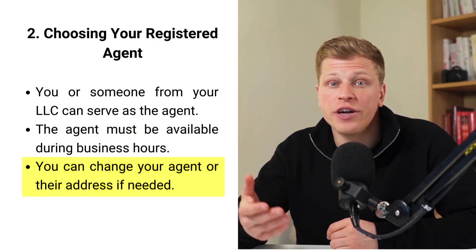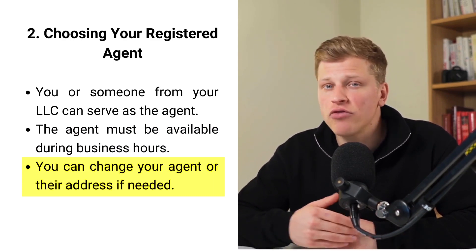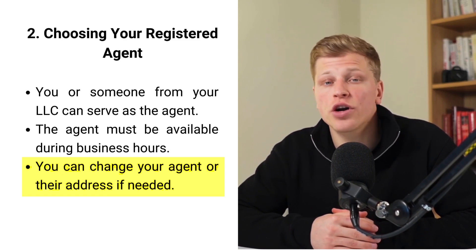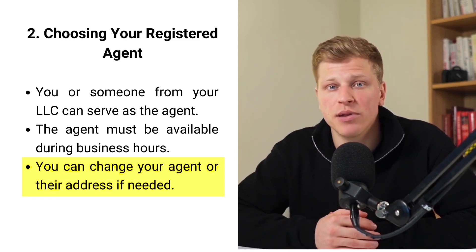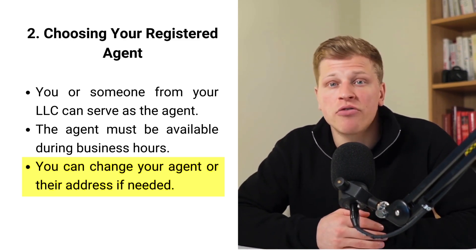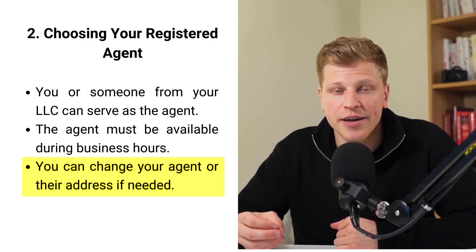If you decide to change your agent or their address later, that's okay — you can update this information. Having a registered agent helps ensure you don't miss important legal notices or government documents. This role is crucial for keeping your LLC in compliance with state laws.